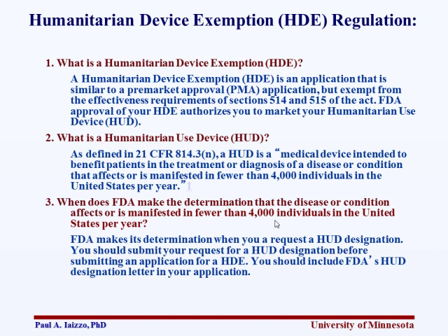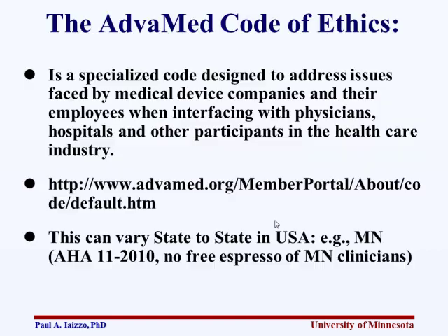Humanitarian device exemptions are often where you get some of the first clinical knowledge on a device. There's also the AdvaMed Code to be familiar with — and every state is different. At the American Heart Association meeting in Chicago, there were little plaques by the espresso machines noting that free espresso was not allowed if you were a healthcare provider from Minnesota, because Minnesota had a different AdvaMed exemption standard than other states.